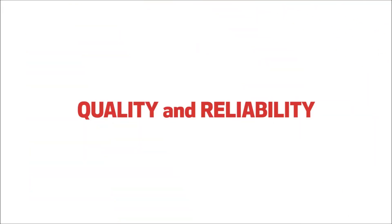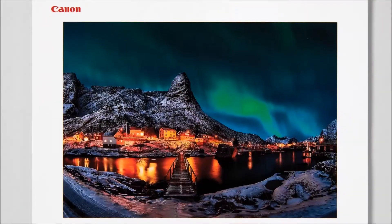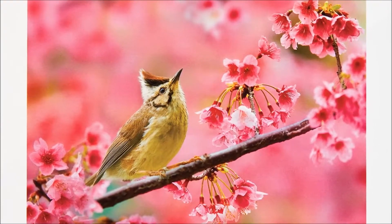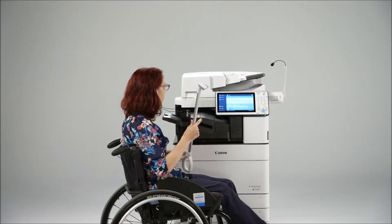Quality and reliability: the ImageRunner Advanced platform has been designed with your business needs as the primary focus. Quality and reliability are at the forefront of the research and development process, and the entire user experience has been taken into account to bring to market a solution that not only supports busy working environments, but also lets them thrive.